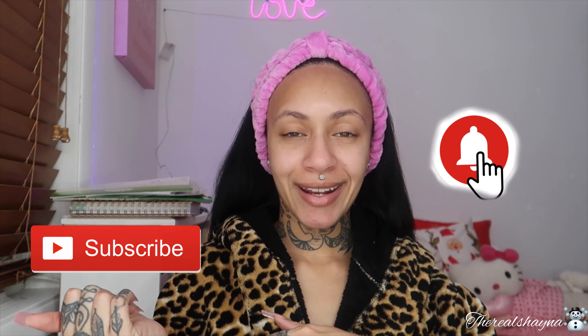Hey guys, welcome back to my channel. If you're new here, welcome, and if you're not new here, welcome back. My name is Shayna. Make sure you click the subscribe button and turn on the bell button so you'll be notified anytime I post a new video. For today's video I'm going to be talking to you guys about the Cosmicology skincare brand.